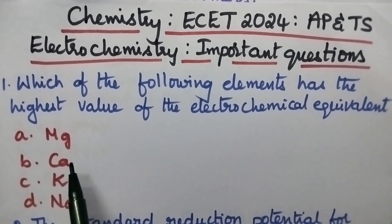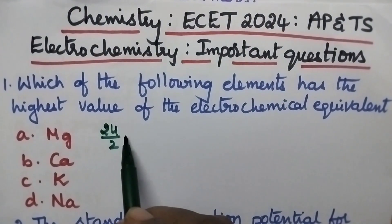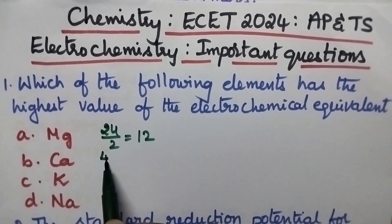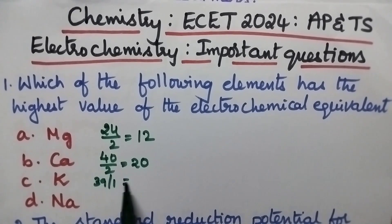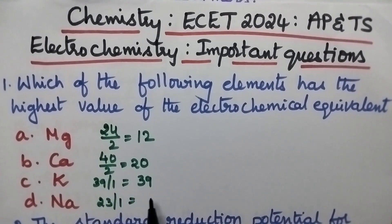Coming to the given options: A. Magnesium, B. Calcium, C. Potassium and D. Sodium. The equivalent weight of magnesium is 24/2 = 12. That of calcium is 40/2 = 20. Potassium is 39/1 = 39. Sodium is 23/1 = 23. From this data it is very clear that potassium is having the highest equivalent weight.